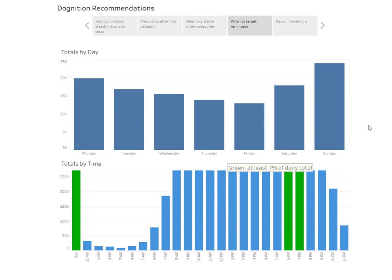Looking at tests by day of the week, we can see that there's a drop-off as we go through the week. This could be because people are working and getting tired, so they're not spending time with their dog in the afternoons. One thing to consider is sending a midweek reminder, maybe around Wednesday.